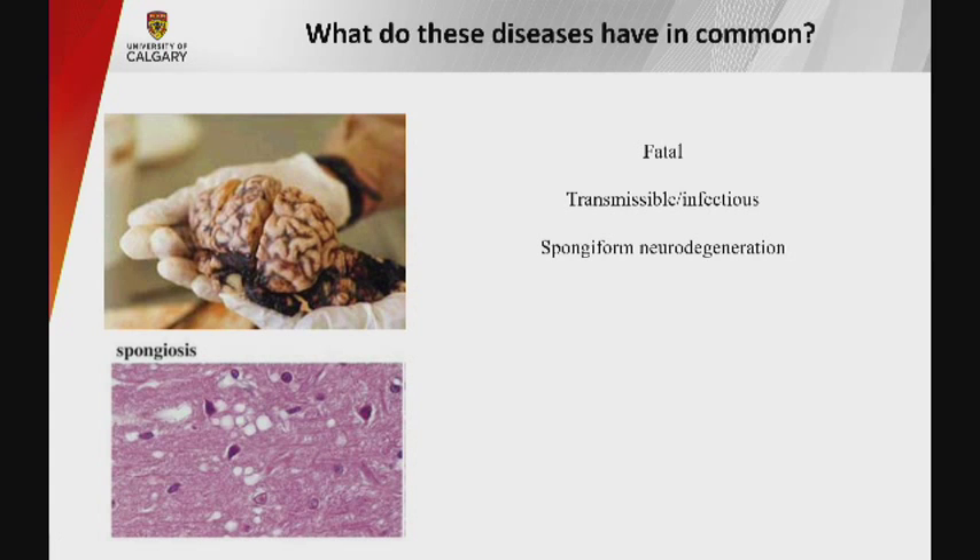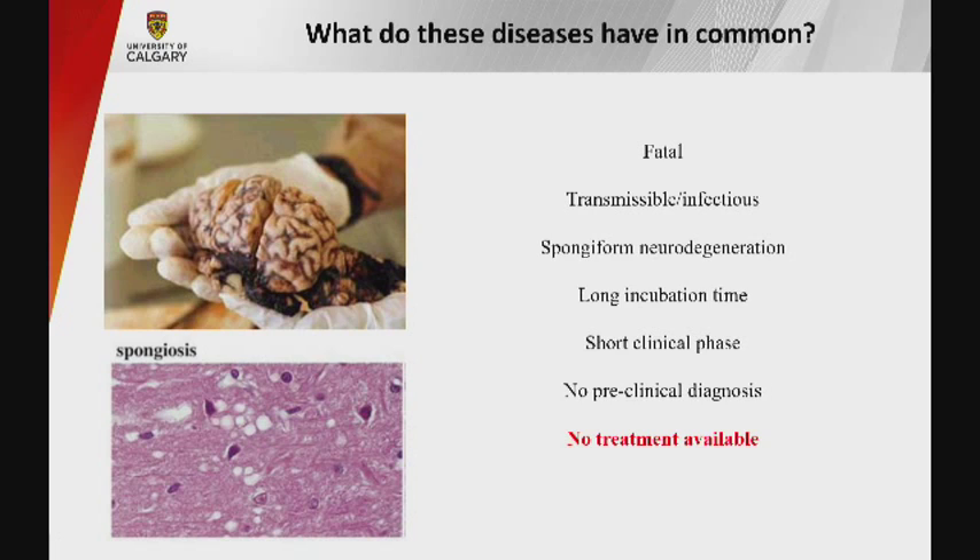Prion diseases are diseases of the brain. In brain slices of patients we see holes — what we call spongiform neurodegeneration — observed in basically all prion diseases. They have a very long incubation time lasting from years to decades, but once clinical symptoms start the patient dies very quickly, within a couple of months. We have no means to diagnose these diseases before clinical symptoms start, and despite more than 30 years of research, no options to treat them.